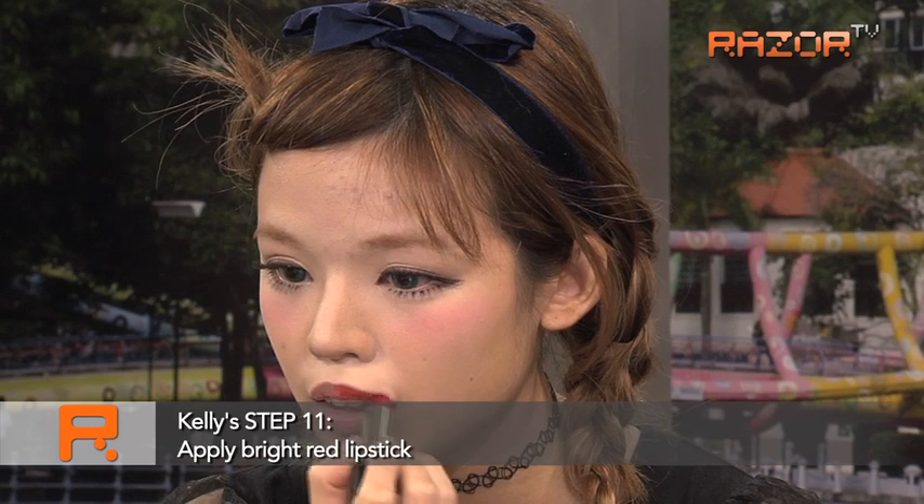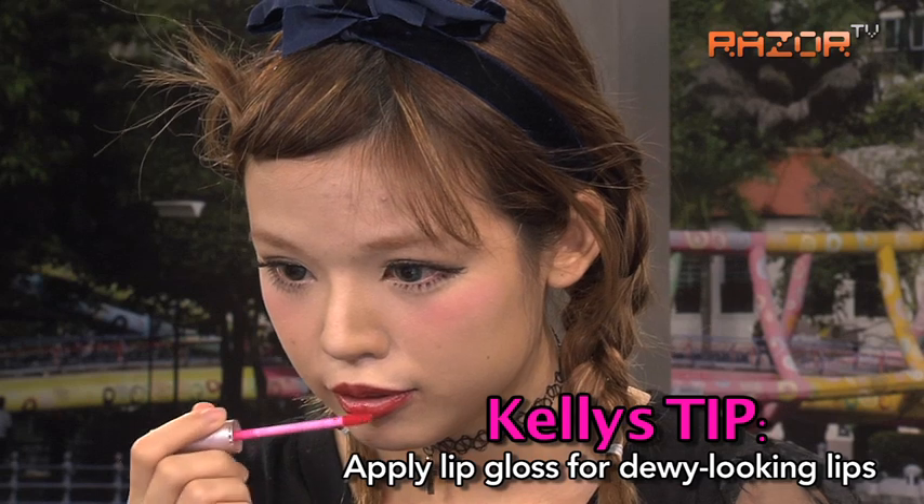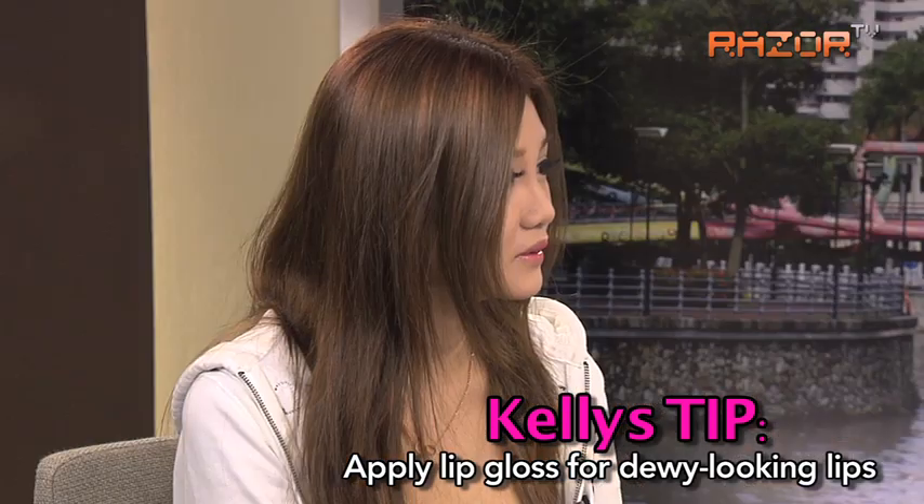What do you think of Kelly's makeup so far? I'm impressed. Oh, you're impressed? She does a lot — you should see what I do. Thank you Kelly and Naomi, and that is how you can look as good as they do by putting on the right makeup. Hope you learned some tips today, and we'll see you guys next time.